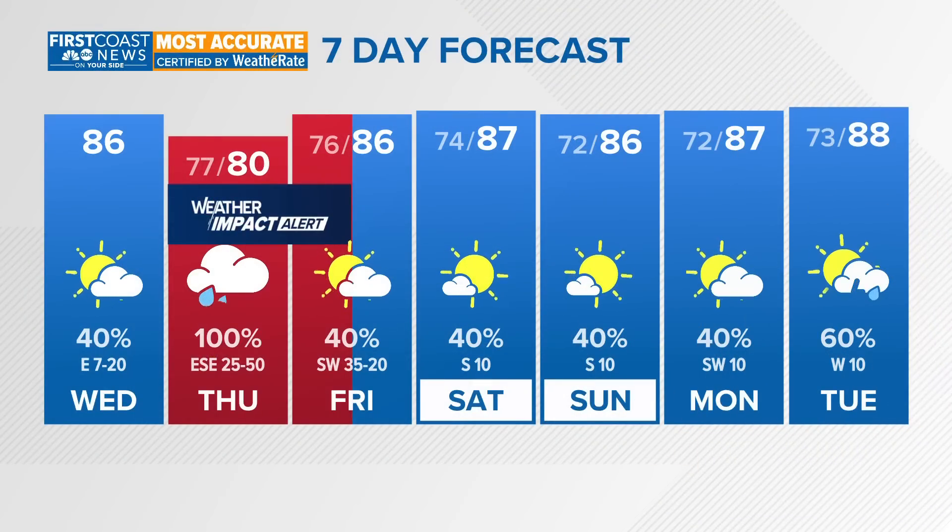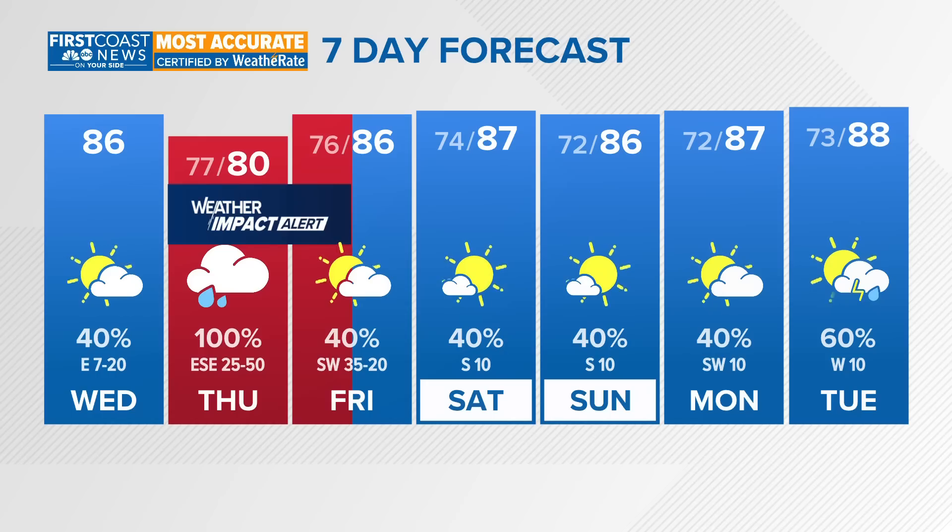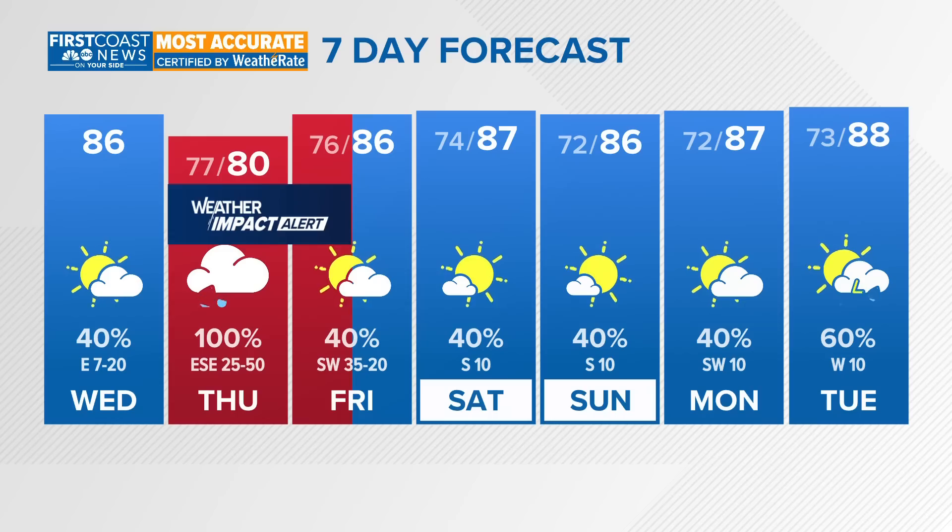A quick look at your seven-day forecast: Thursday into Friday morning is a First Coast News weather impact alert day due to the strong winds, the possibility of some spin-up tornadoes, and flooding. We could get collection of water on our roadways and in parks as well, and we'll watch for the St. Johns River rising at times of high tide. Beyond this, temperatures are going to stay in the 70s with about 40% coverage of rain through the weekend and into early next week.